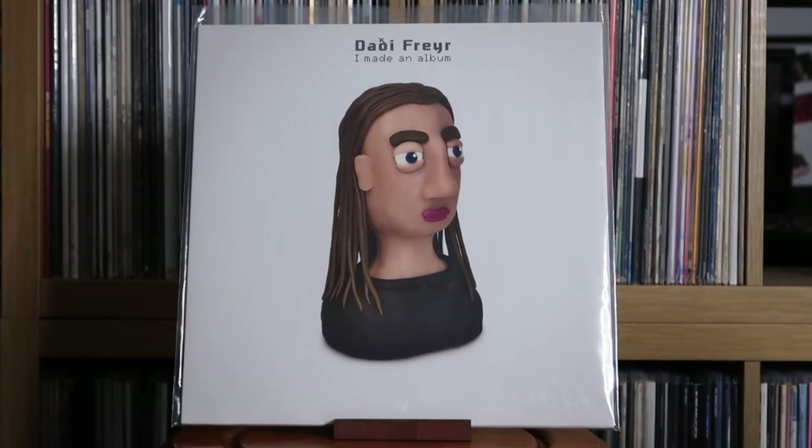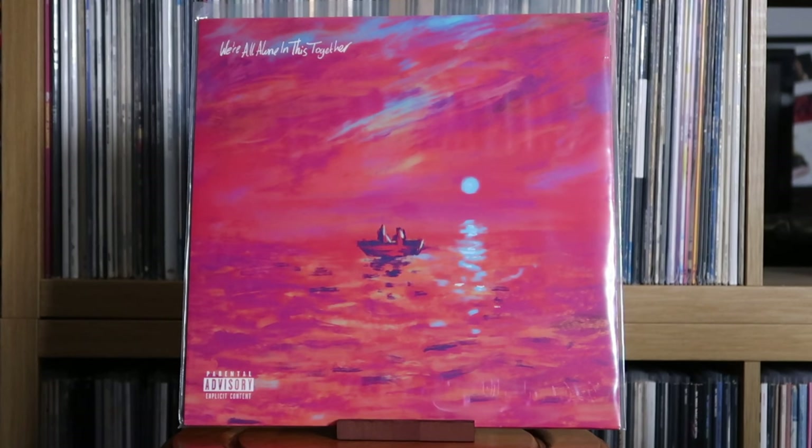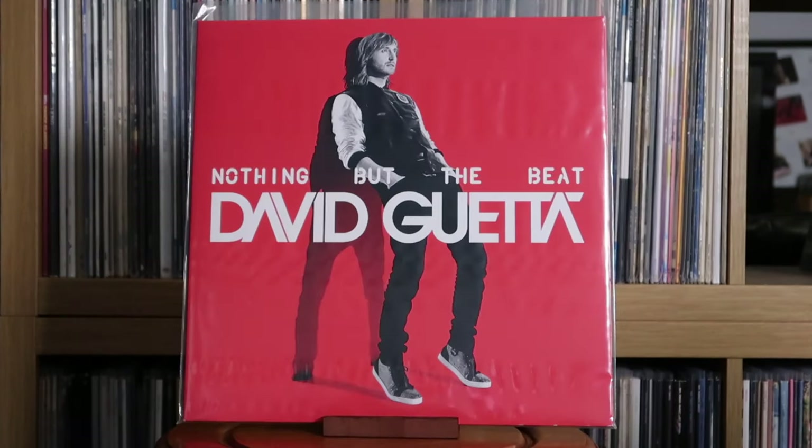Dayo Freya: I Made an Album. Dave: We're All Alone in This Together. David Guetta: One Love; Nothing But the Beat. This was another defining album for me in my teens — similar to 12 Months by Calvin Harris, just stacked from head to toe with great beats. Really happy to own it on vinyl.